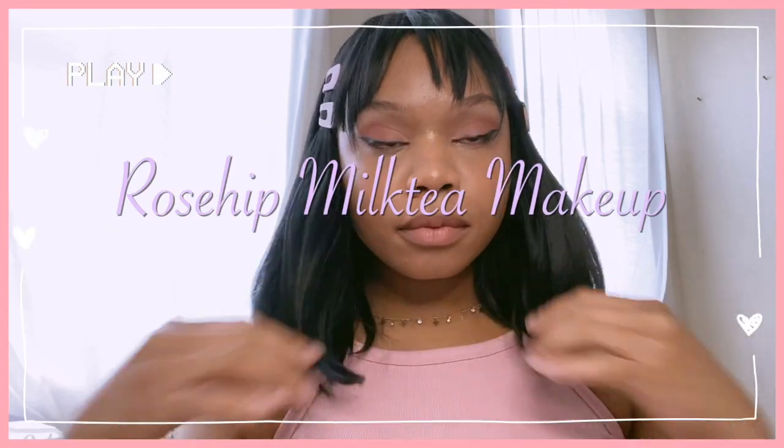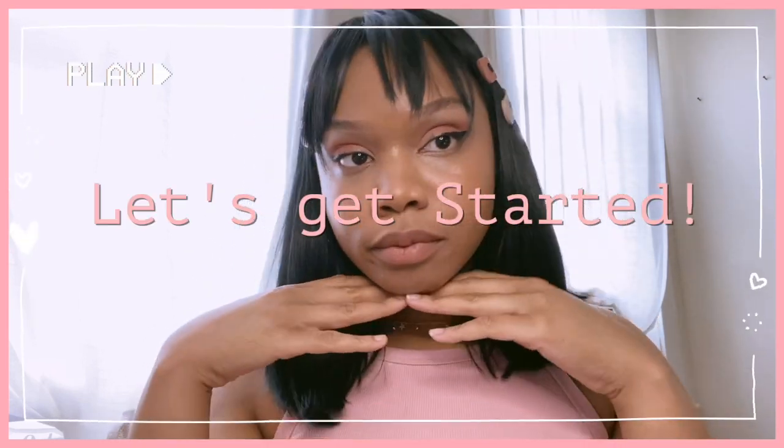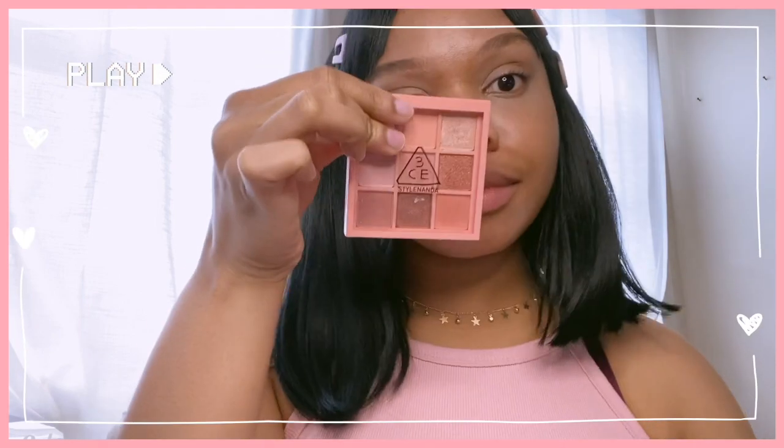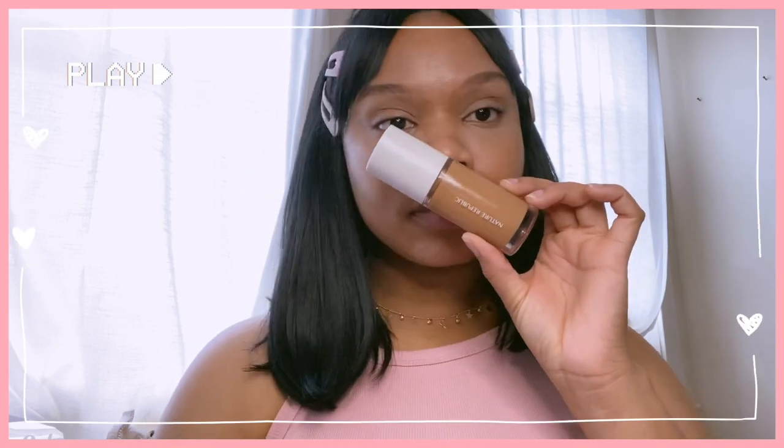Hey guys, so we're back again with another milk tea inspired makeup look. This time I'm going to be featuring some of my top favorite products that I purchased from YesStyle, that hopefully you guys will be interested in and maybe add to your makeup collection. So yeah, let's get started.